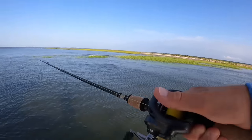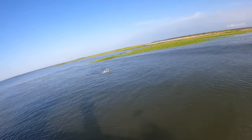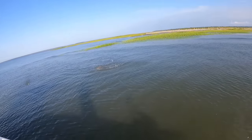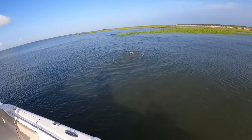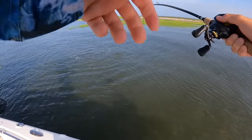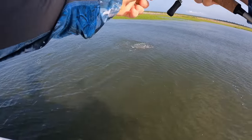There he is. Did you get it? Oh, big trout — oh, big red. Yeah, nice red. There we go. Stay buttoned, girl. Yeah, top of the slot red there. She was with that ball of bait. I threw right on that ball of bait.